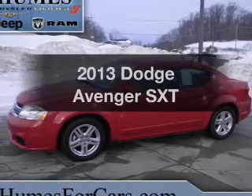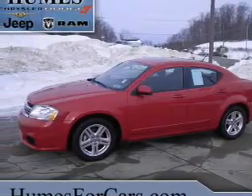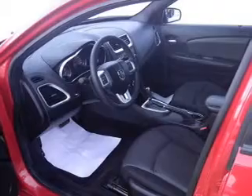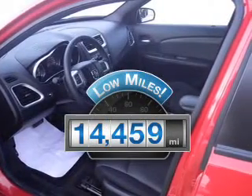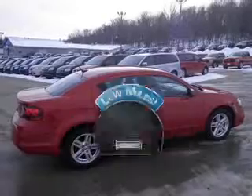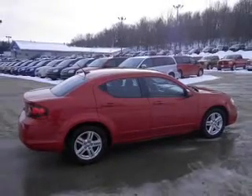Presenting the 2013 Dodge Avenger — everything you need under one roof with this great vehicle. Why worry about high mileage? Choosing a ride with lower mileage is the right choice for your busy life, with a reliable six-cylinder engine.